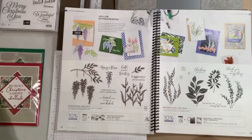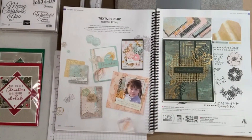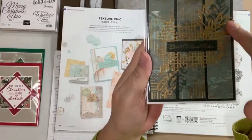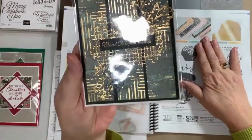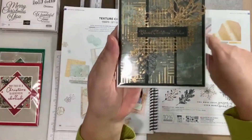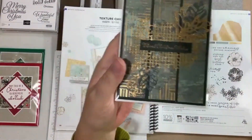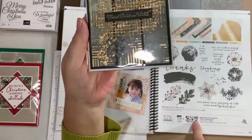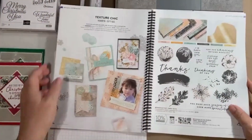We also have Textured Chic on page 98. The gold is a specialty designer series paper that comes with this set — it's 12 by 12 paper. They did three strips of that, then added die cuts that are all part of the same suite called Texture Chic. I thought that was also very pretty. Those are the only ones I got from our annual catalog, but in our mini catalog — which expires at the beginning of January — I have a lot more cards to show you.